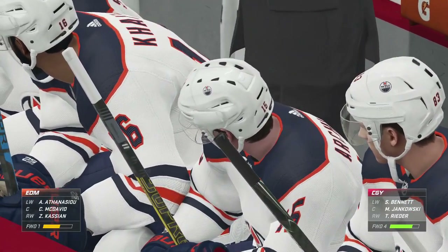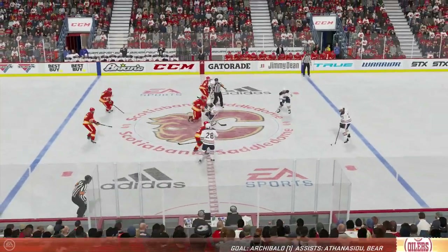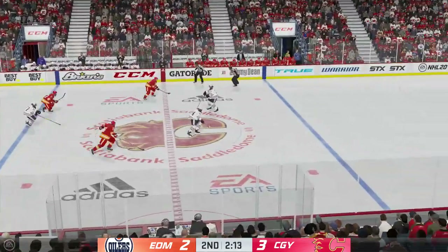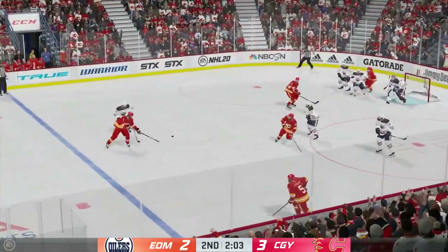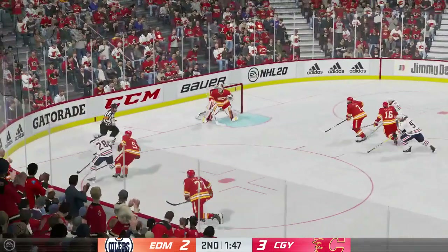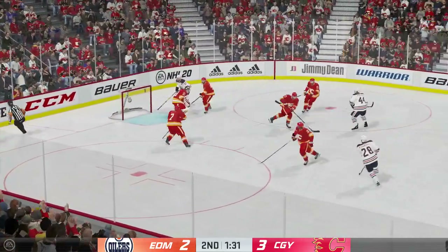Edmonton's got a chance to change the complexion of this game now with that one. Yeah, get one now — they're within one. Don't take a step back. Push forward. Look for the equalizer. Taken by Nurse. Here's a short pass to Kassian. Good hit to knock the puck loose. Bennett's got it on the offensive end. Slides it back to the blue line. Sends a pass over. Looking to make something happen in the offensive zone. Now a quick pass to Kassian. Puts it out front. Here's a shot — and that one's stopped.